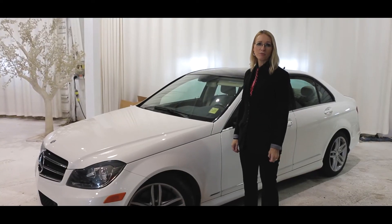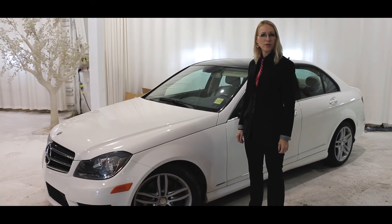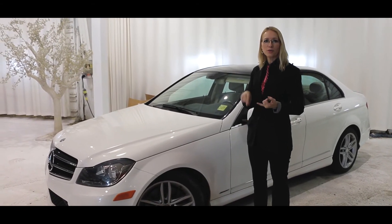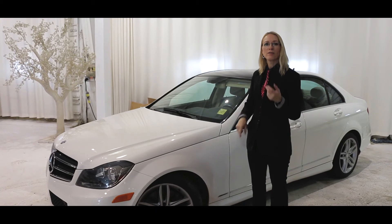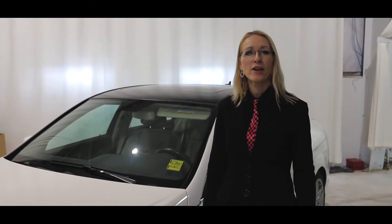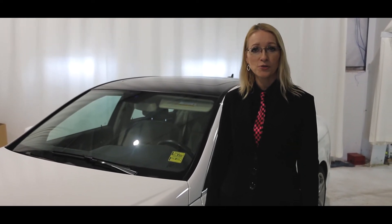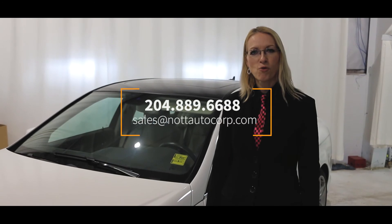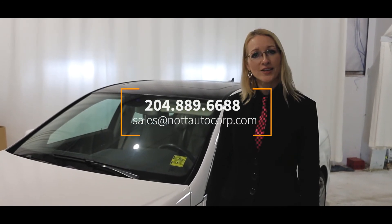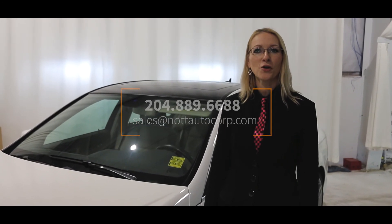This 2014 Mercedes-Benz C300 has been meticulously engineered and crafted. For anybody looking for luxury, space, and power, this is the car for you. I'd like to thank you for watching this video, and if you have any questions or would like more information on this Mercedes-Benz or any other vehicles, please call us at 204-889-6688, or you can email us at sales@nottautocorp.com.